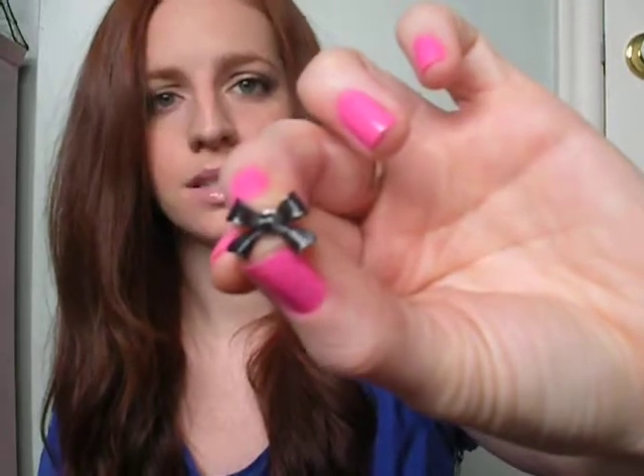Next would be my little bow earrings — my little black bows. I had these on and had to take them off too. I have these in other colors as well, but the black ones go with pretty much everything. They're feminine but slightly edgy because they're black. I really like them.